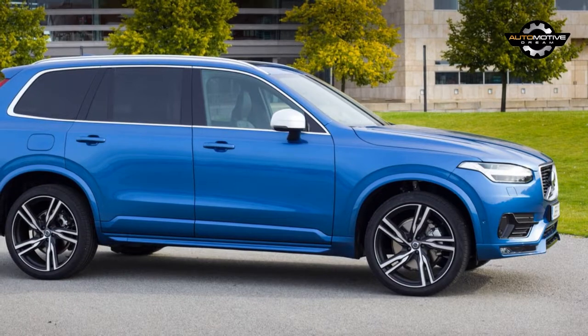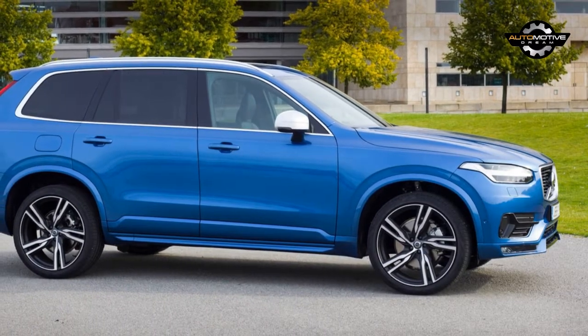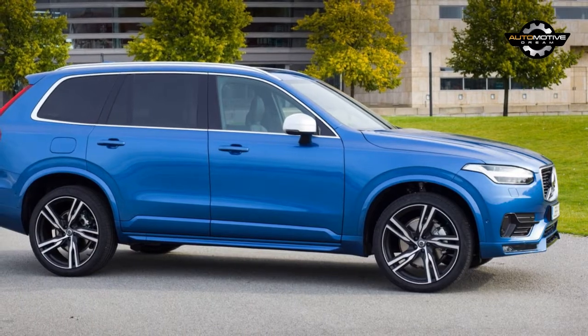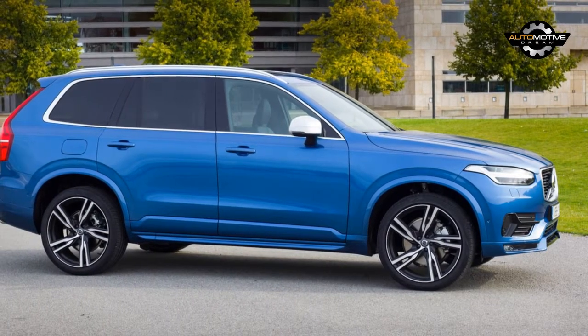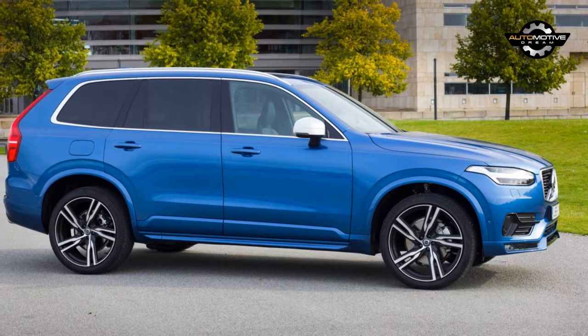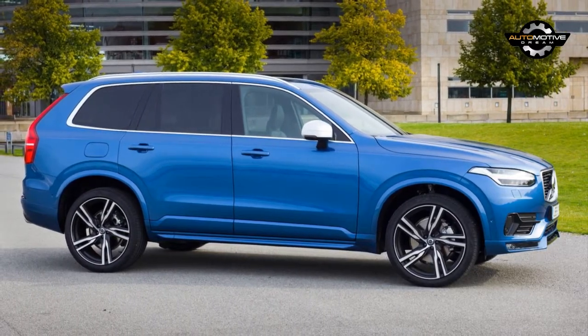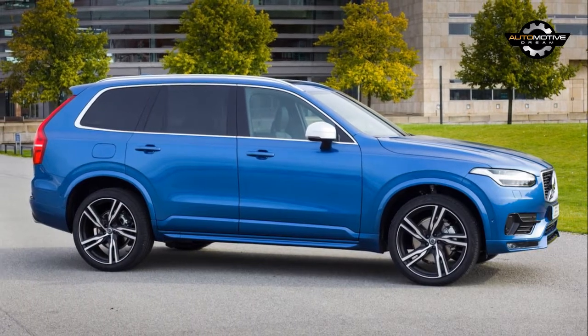The 2018 Volvo XC90 continues to lead the pack in the crowded luxury SUV segment. It's not as sporty as a Cayenne, but you can't fit 7 passengers in Porsche's SUV. The X5 does have a 3-row option, but it doesn't look as sophisticated and modern as the Volvo.